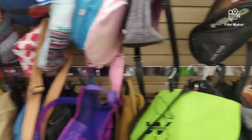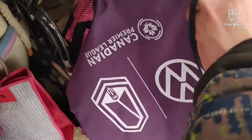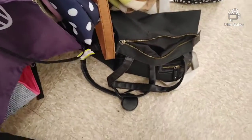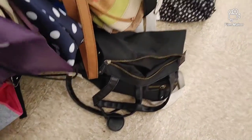Now we are in the bag section. There's a Pacific FC bag down here. Really neat. I'm going to pick that up actually.